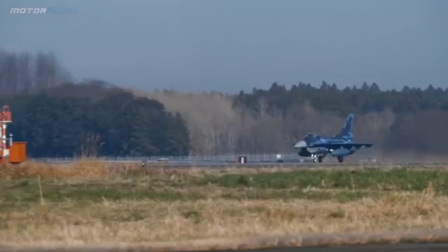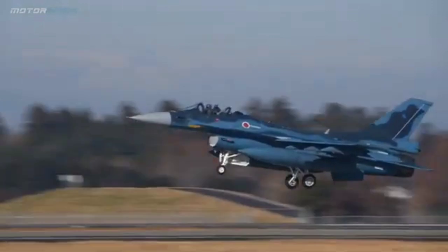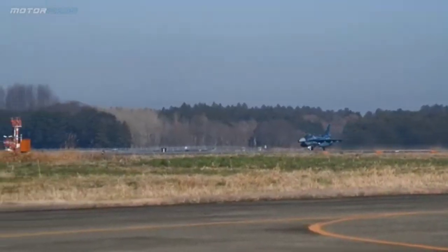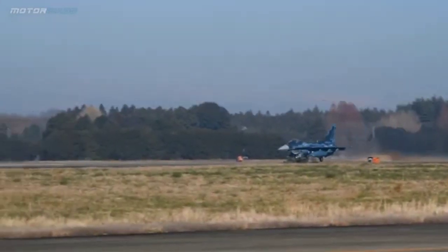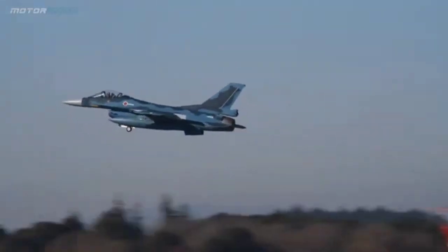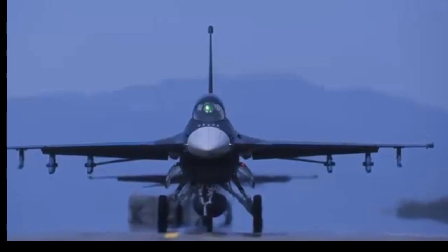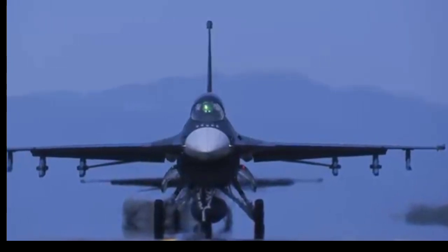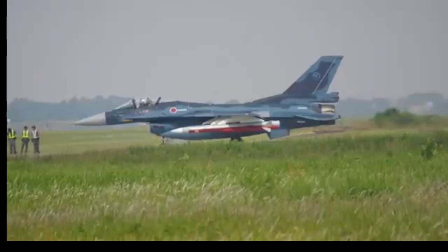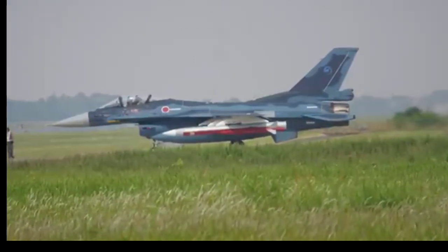The Future of the F-2: As the F-2 approaches the end of its service life, Japan is already looking ahead. The next-generation F-X fighter, currently in development, will replace the F-2 in the 2030s. However, the F-2's legacy as a symbol of innovation and international collaboration will endure. The Mitsubishi F-2, Viper Zero, is more than just a fighter aircraft — it is a testament to Japan's technological prowess and strategic foresight. By blending the proven design of the F-16 with groundbreaking advancements, the F-2 has carved its place as a cornerstone of Japan's air defense, ensuring its place in military aviation history.